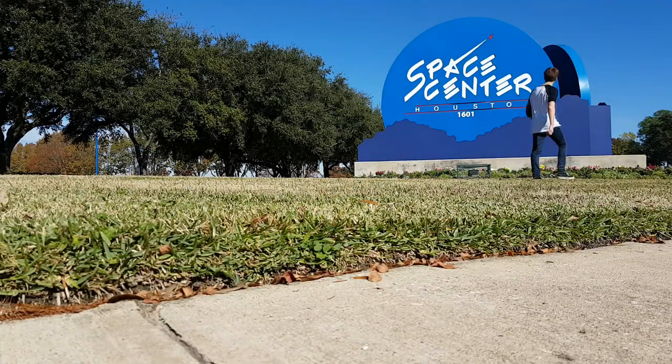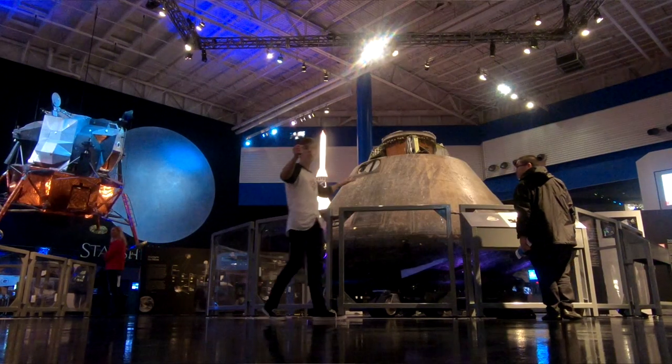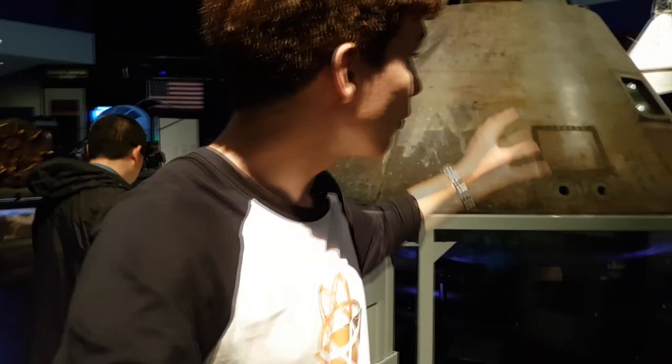I'm at the Johnson Space Center in Houston, Texas, the home of NASA and the hub of all things space. Behind me is the actual Apollo 11 command capsule. It made Neil Armstrong the first man on the moon. This was amazing, but the real engineering comes in how this capsule brought Armstrong and his crew safely down to Earth.